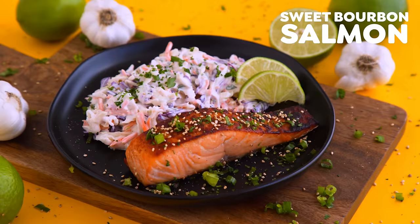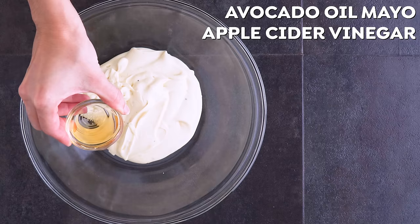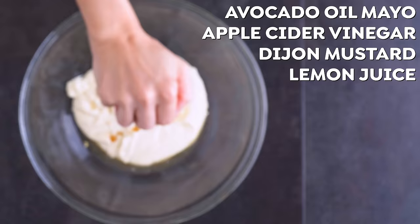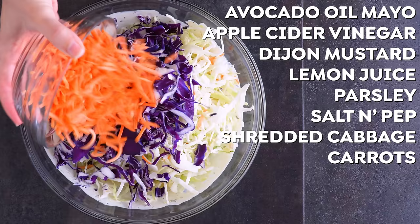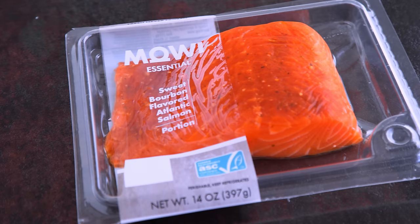Next up is a sweet bourbon salmon with a homemade slaw. I love slaw and I've shared it on my channel before. I mix mayo — I often use an avocado oil mayo or homemade, which I've linked below — apple cider vinegar, Dijon mustard, lemon juice, parsley, and salt and pepper. Then I add in some tri-color coleslaw mix, which has shredded cabbage and carrots, and I coat that completely, seasoning to taste. This too gets better as it sits, so you can eat it now and it's great, but tomorrow it's going to be even better.